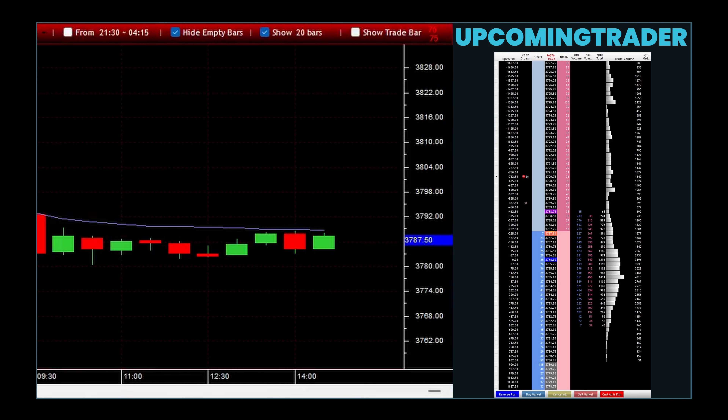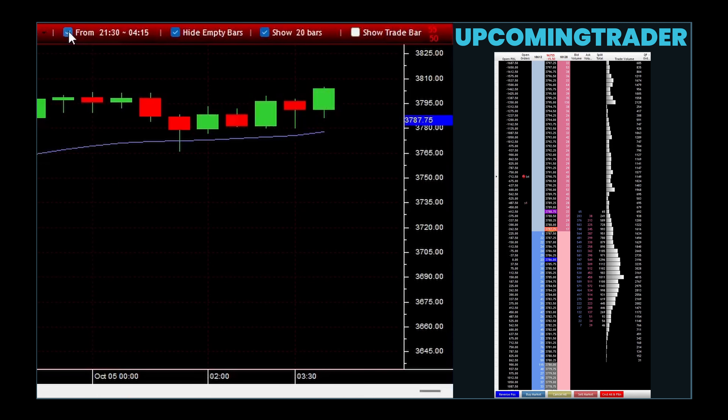The marubozu gapping pattern is a compelling indicator in technical analysis that points towards the continuation of a current trend. This pattern is defined by the presence of gapping marubozu candles, which are unique because they do not have shadows. In other words, their open and close prices are at the extreme ends of the trading range. This characteristic signifies strong buying or selling pressure, depending on whether the candle is bullish or bearish.